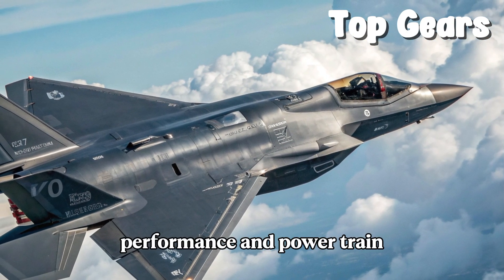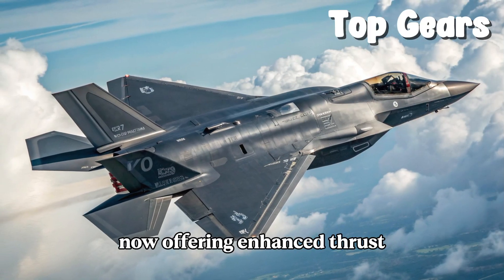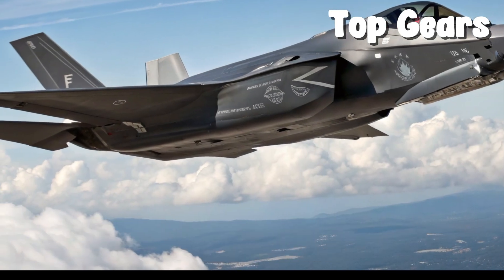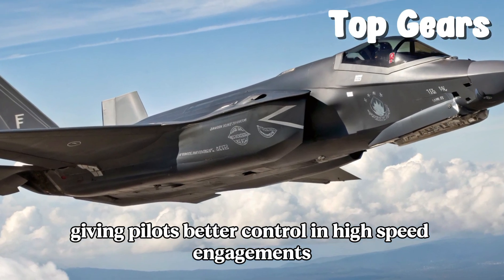Powering the F-35 is an upgraded Pratt & Whitney F-135 engine, now offering enhanced thrust, fuel efficiency, and thermal management for extended missions. The afterburner response is quicker and acceleration has improved slightly, giving pilots better control in high-speed engagements.